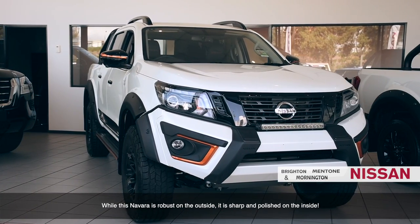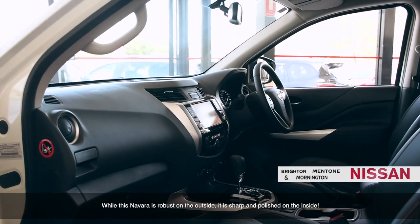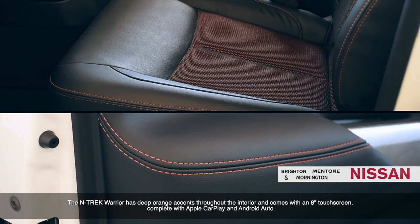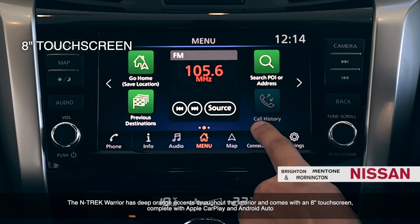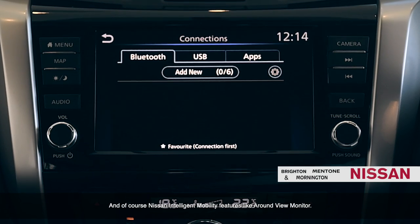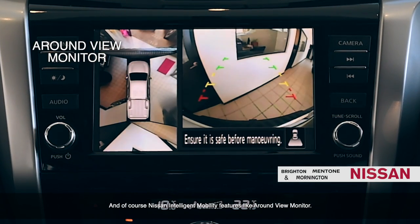While the Navara is robust on the outside, it's sharp and polished on the inside. The Ntrek Warrior has deep orange accents throughout the interior, and comes with an 8-inch touchscreen complete with Apple CarPlay and Android Auto, and Nissan Intelligent Mobility features like a round-view monitor.